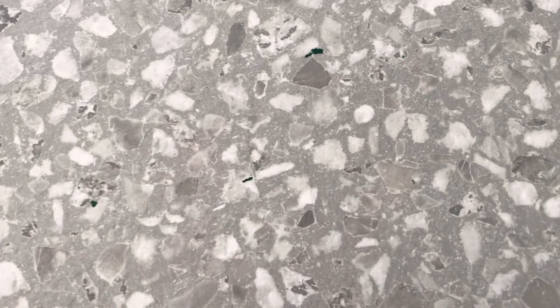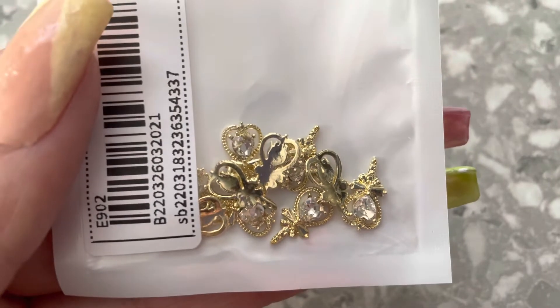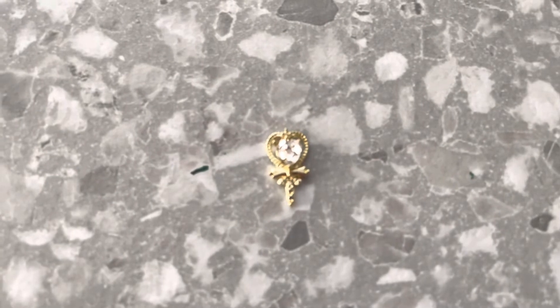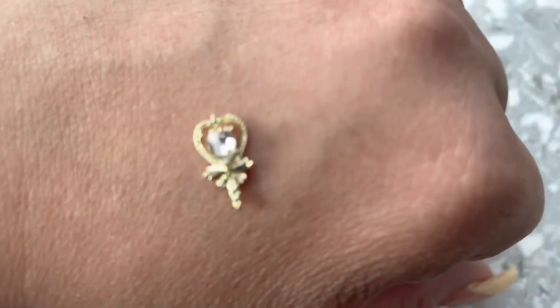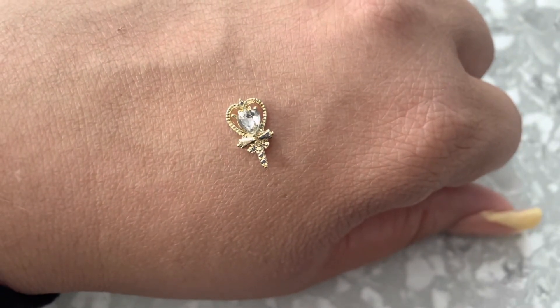I'm so excited to share these — how cute are these little Sailor Moon charms! I grew up watching Sailor Moon. I don't know the name of every character, so forgive me, fellow fans. But just imagine full-blown Sailor Moon nails — I do have some Sailor Moon nail decals too. I am so surprised by the quality of these. In person, the shine is absolutely insane. I'm so happy with this purchase.